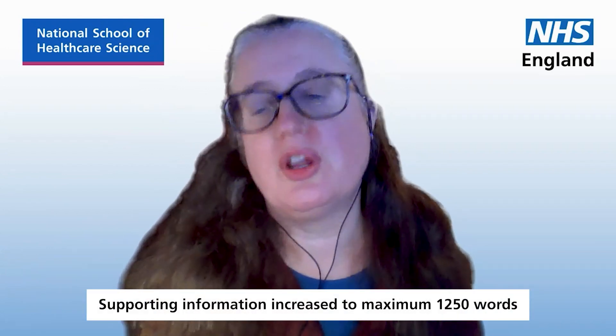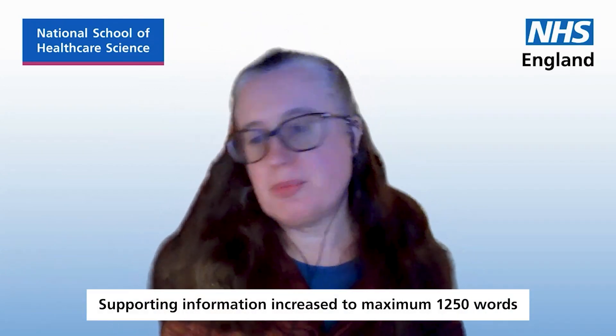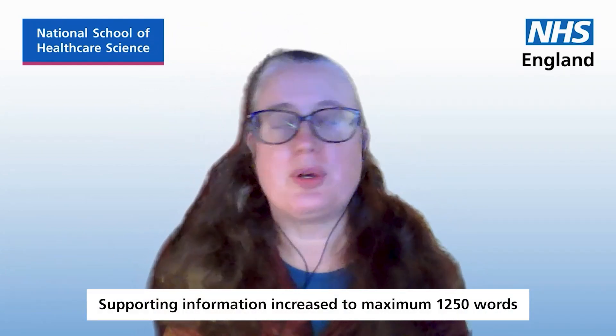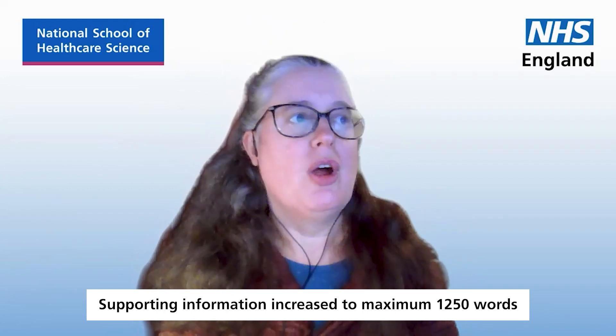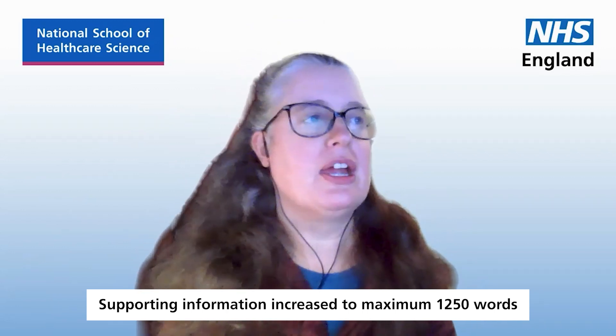Emma, how detailed should application answers be? Should we include in-depth examples of work experience? Well, your application should demonstrate that you understand the career that you're looking to being trained in. However, as we've said, you've got a thousand words and you also need to really demonstrate how you meet the published personal specification and your motivation for applying for the STP. So it's quite a balancing act, really.